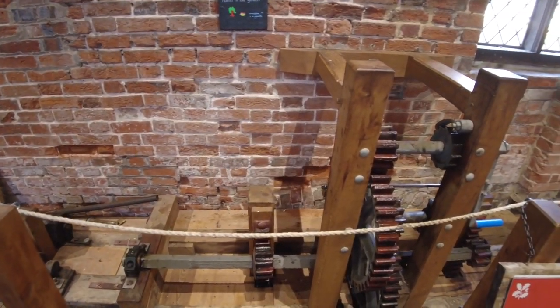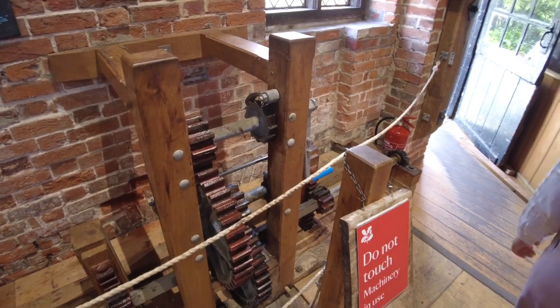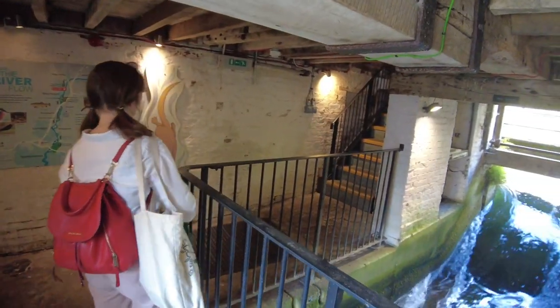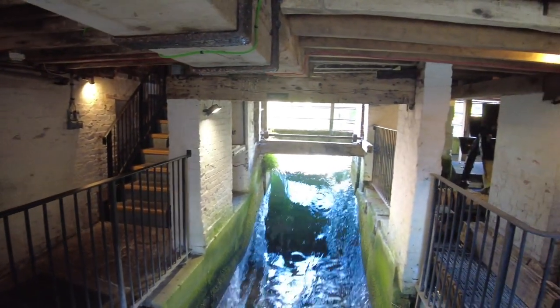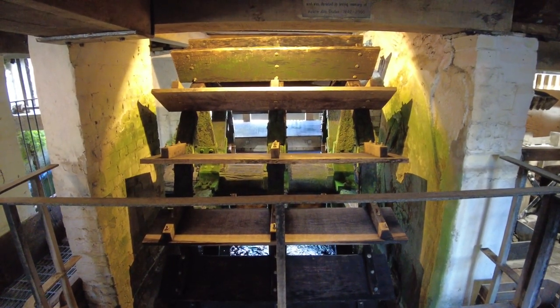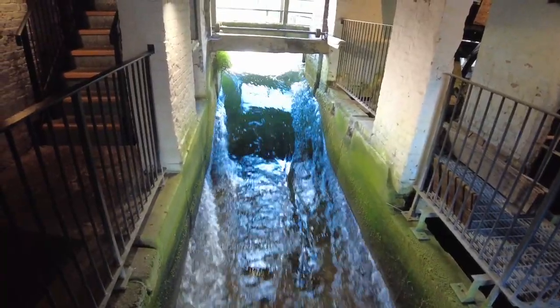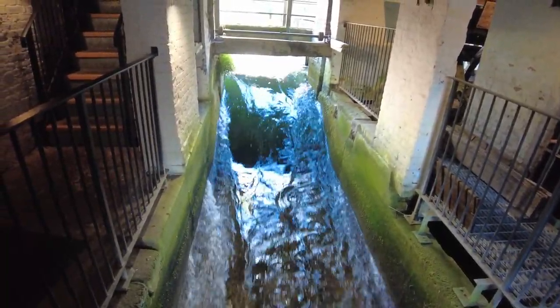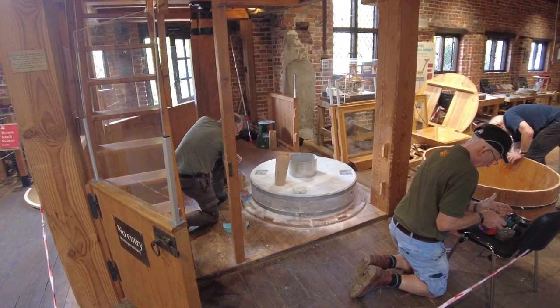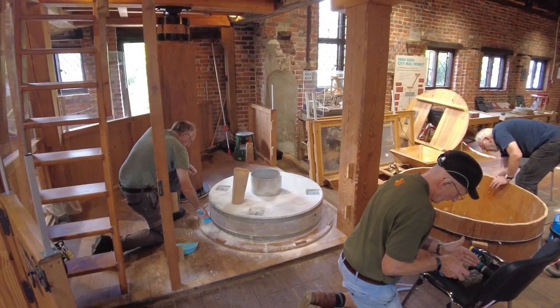Is there something beautiful about this old technology that works with the renewable forces of nature instead of against it? The craftsmanship and knowledge it takes to build, repair and maintain this mill is something I respect hugely. I imagine that being able to have and use these skills as a way of life is a point of love and pride.